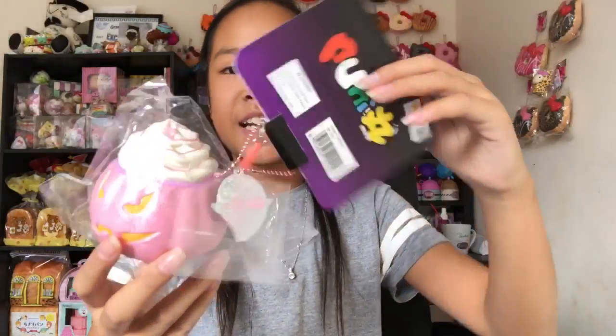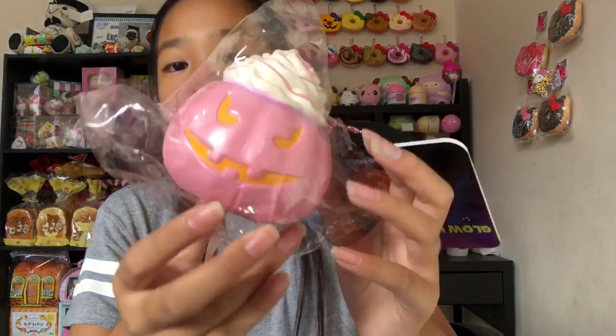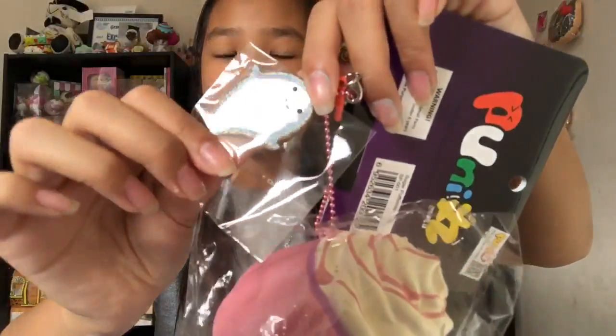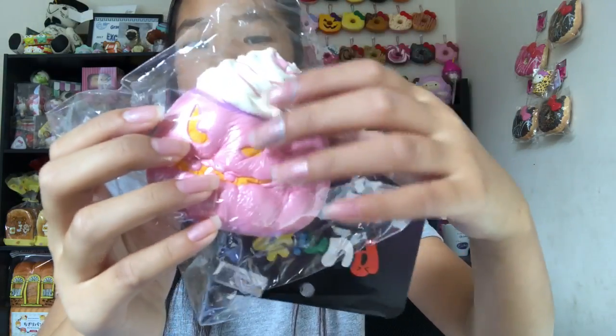The next squishy is this glow-in-the-dark Halloween pumpkin. They actually have two designs and I just needed this one — I've been looking for one of these everywhere and they just popped up on Creamy Candy. The little charm is a little ghost, and the tag is holo. It's so adorable.